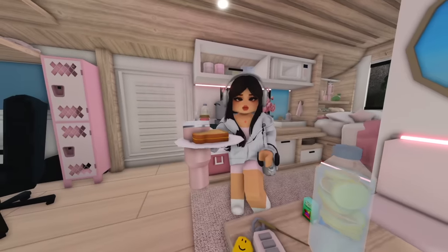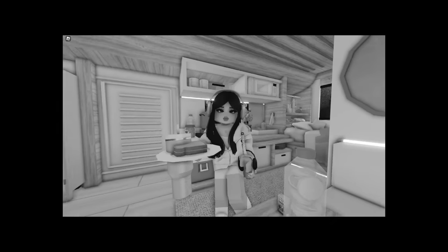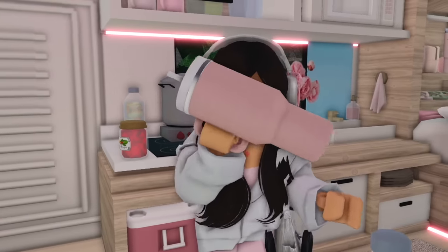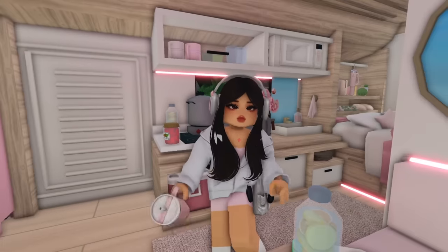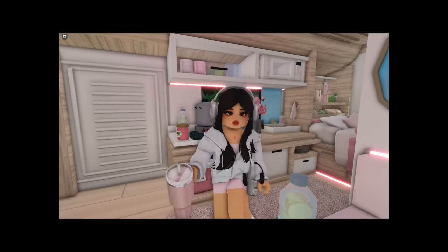I was literally about to eat it right now but then I remembered that this is literally my survival food. That concludes my snacks — let me put all of that in my bag and let's start this hiking trip. I am scared, to say the least.